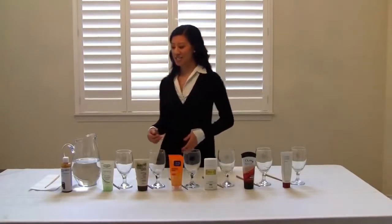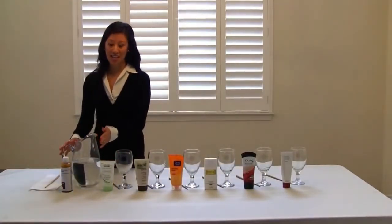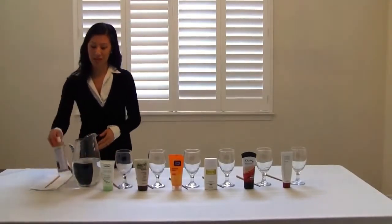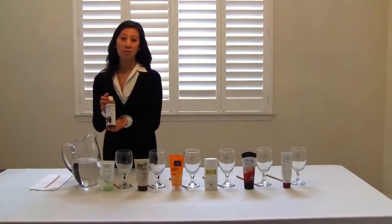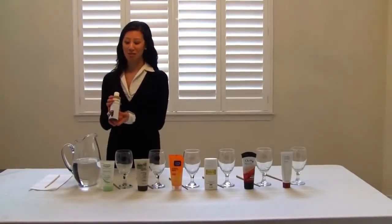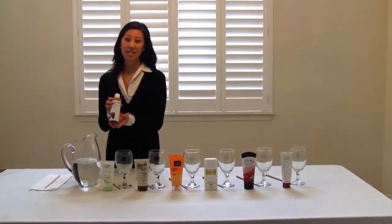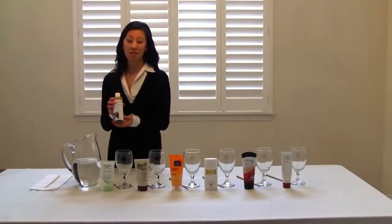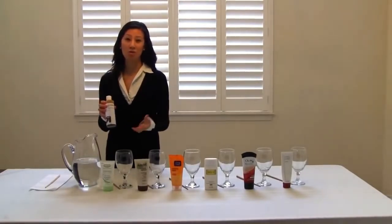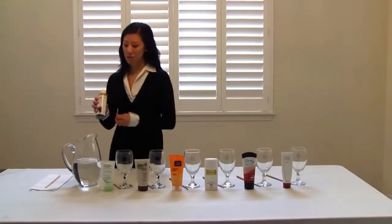What we're going to show you here is this jug filled with water, which is going to resemble our skin. We're also going to use iodine, which resembles free radicals. Free radicals hit our skin every day and come from different elements such as stress, toxic chemicals, or pollution, just to name a few.